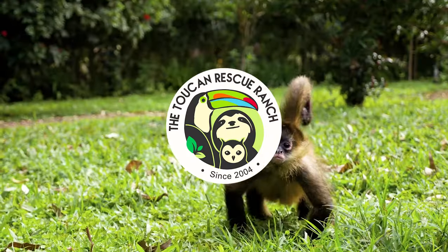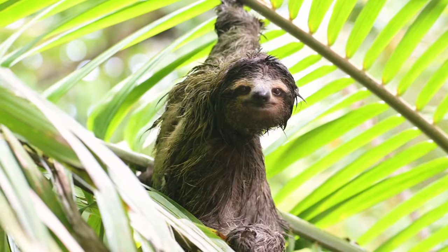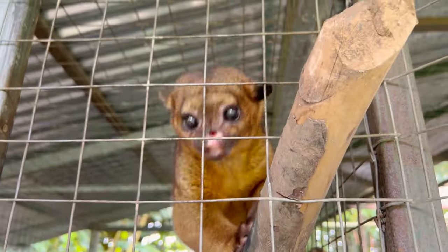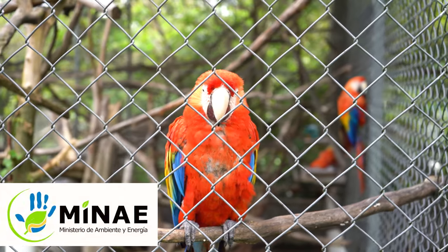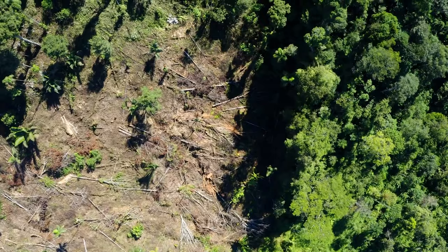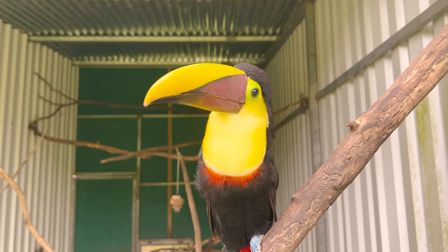Founded in 2004, Toucan Rescue Ranch's mission is to give Costa Rican wildlife a fighting chance and also provide sanctuary to those who cannot survive in the wild on their own. Toucan Rescue Ranch works with the Ministry of Environment and Energy in Costa Rica to rescue wildlife put in situations caused by deforestation, human encroachment on habitats, and the exotic pet trade.